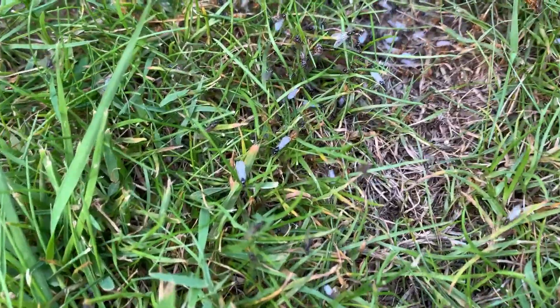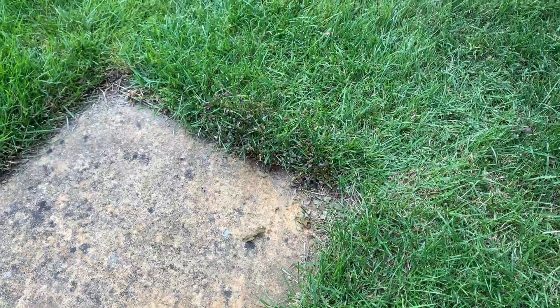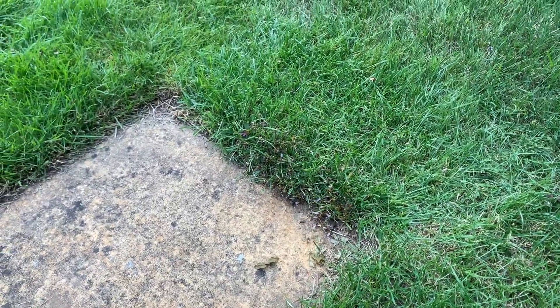While filming I stood on an ant nest and got bitten a few times. Sorry ants. Here, if you look closely enough, you can see some of the ants flying away.